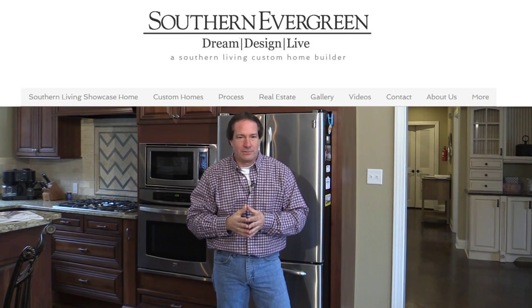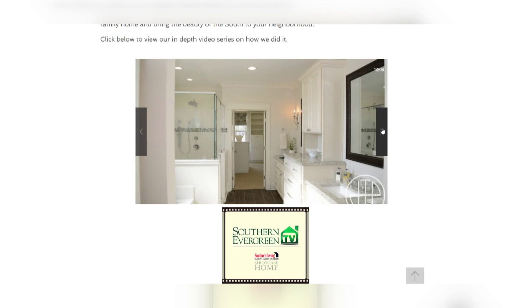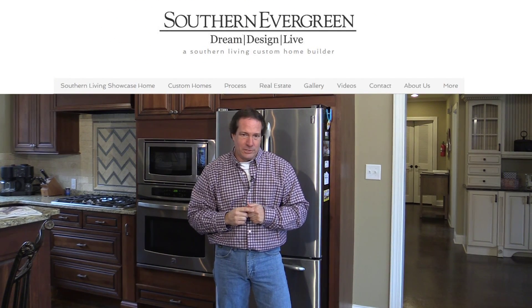Our Southern Evergreen website is designed to provide you information to make an informed decision about that new home, that renovation, that addition. Across the top you'll see a number of different tabs. First off, it's a tour of our custom home that we did for the showcase of 2016 of Southern Living. Please take a look — you can see all the different finishes, the sizes, the room colors, all the great information that can be informative to you.